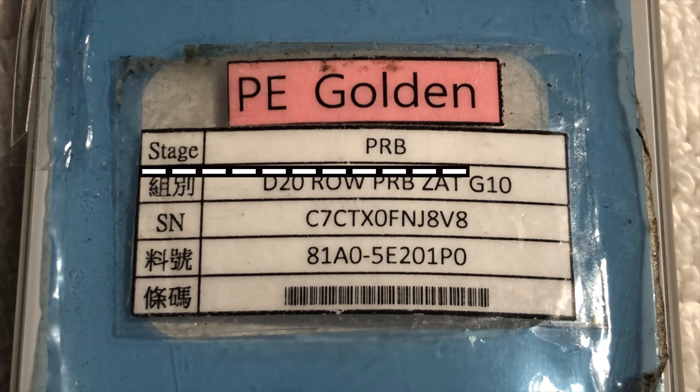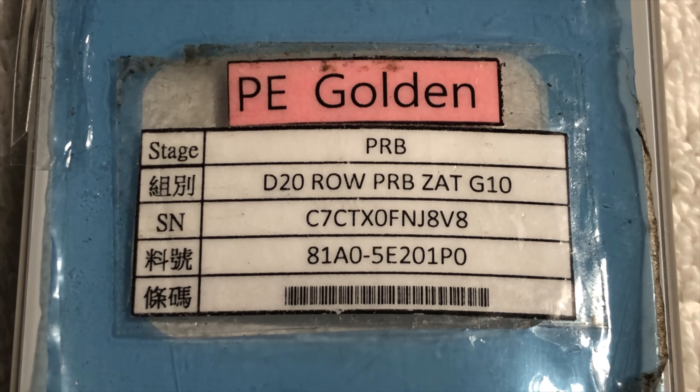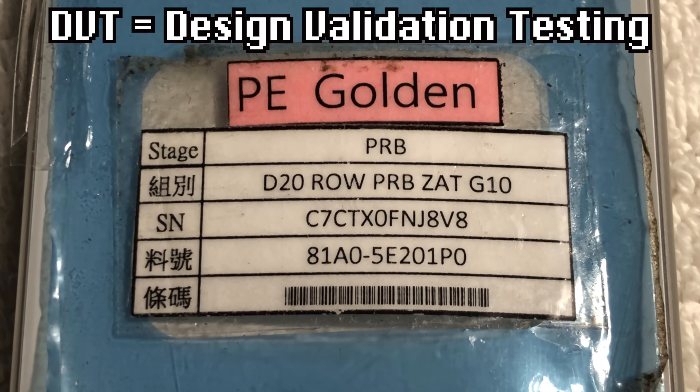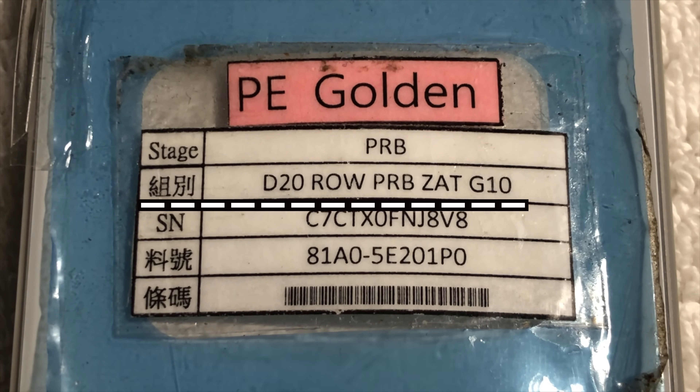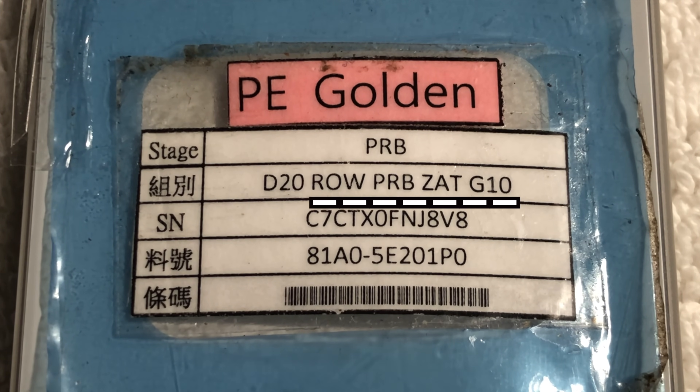Going down, we can see that the stage of this prototype is the PRB manufacturing stage. To say it simply, this is basically just a variation of the DVT — Design Validation Testing — manufacturing stage. The configuration shows D20, which is the internal code name for the iPhone 8, while the other information is likely the manufacturing processes and line this prototype came from. The next line is the serial number, and the next is the asset tag for this prototype.